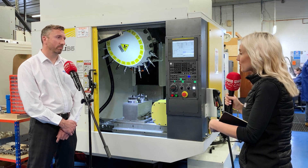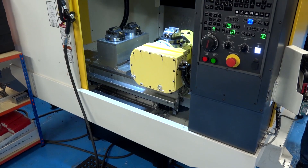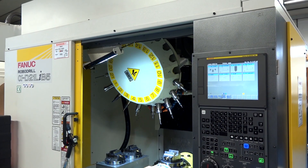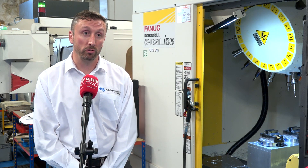Peter, you've had your FANUC RoboDrill only just a few months now — what was the reason behind you purchasing this? Well, Lindsay, we actually saw the RoboDrill on your website and it really sparked my interest in the high spindle speeds that it does, and the fact we wanted to improve our productivity on the machine — that's the reason we started looking into FANUC RoboDrill.